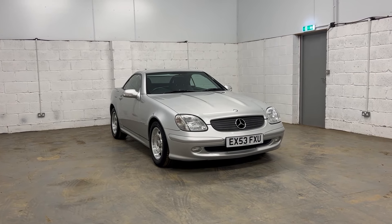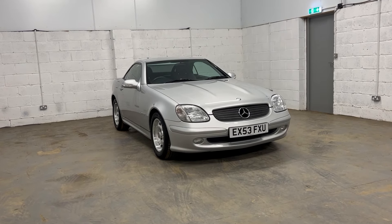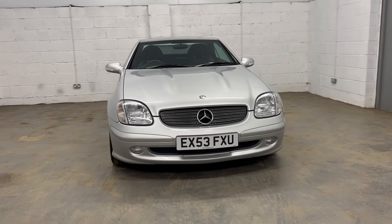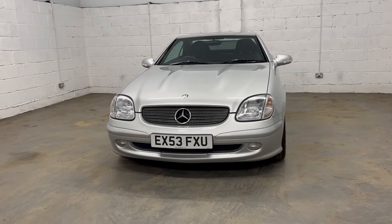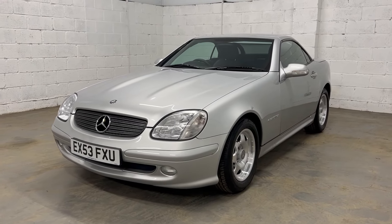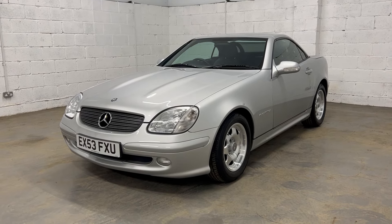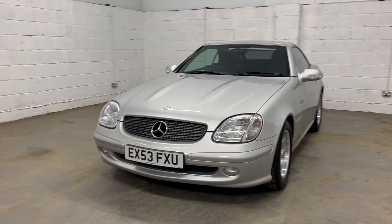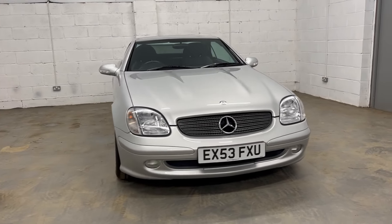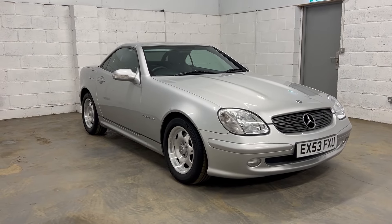Welcome to Stone Cold Classics. Today we have a 2003 Mercedes SLK 200 Compressor. Interesting history on this car — we purchased it in 2017 and sold it to the current owner. I bought it from the second owner who bought it in 2004. So they had it from 2004 to 2017, and the third owner has had it from 2017 to now, doing about 1,500 to 2,000 miles. The car is now on around 16,500 miles — very low mileage.